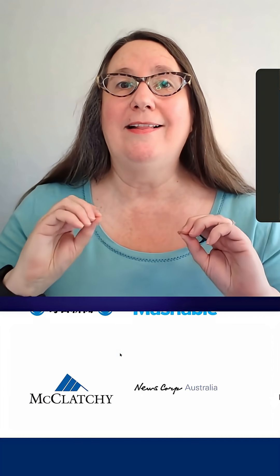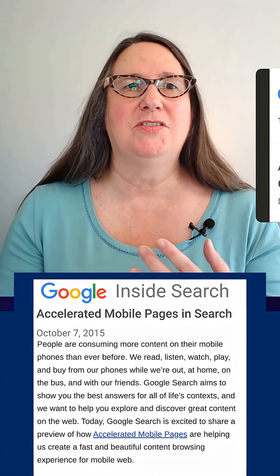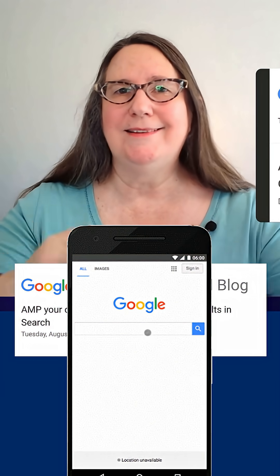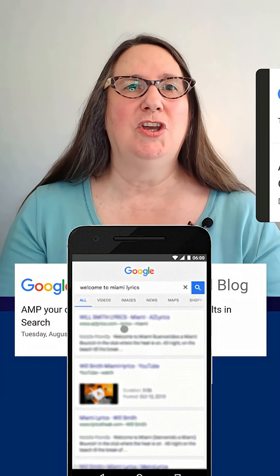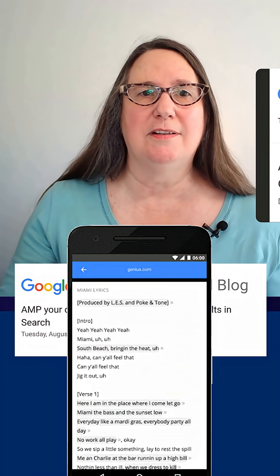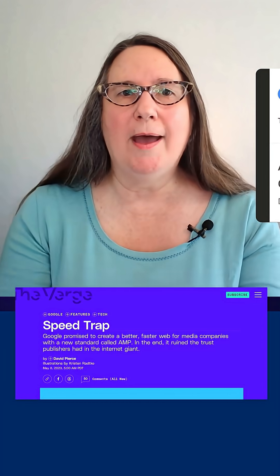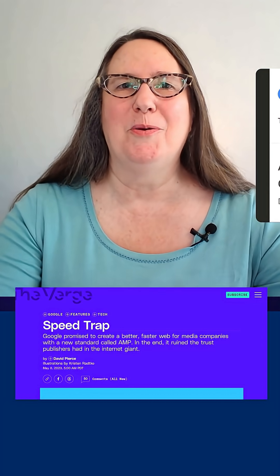And Google said this allows the publisher to continue to host their content on their own website, while allowing for efficient distribution through Google's high-performance global cache. Google announced this in October 2015. It came to Google Search in 2016, and they expanded where these AMP articles showed, not just in the top stories, but eventually in the main section of the mobile search results. There were concerns from publishers that, despite this being on the open web, this was giving Google too much power to shape the mobile web.